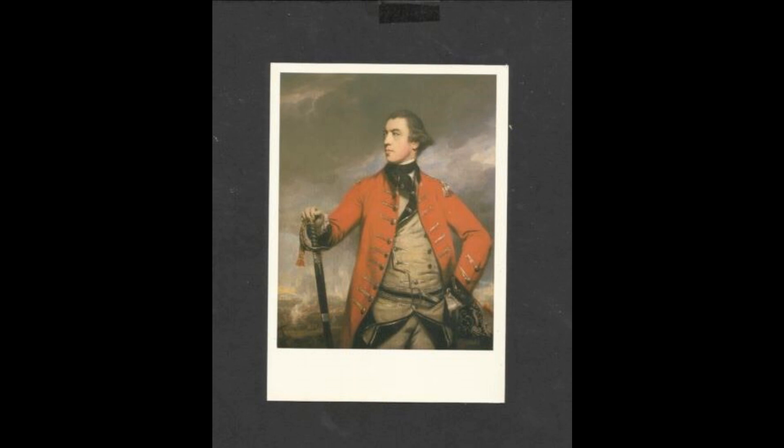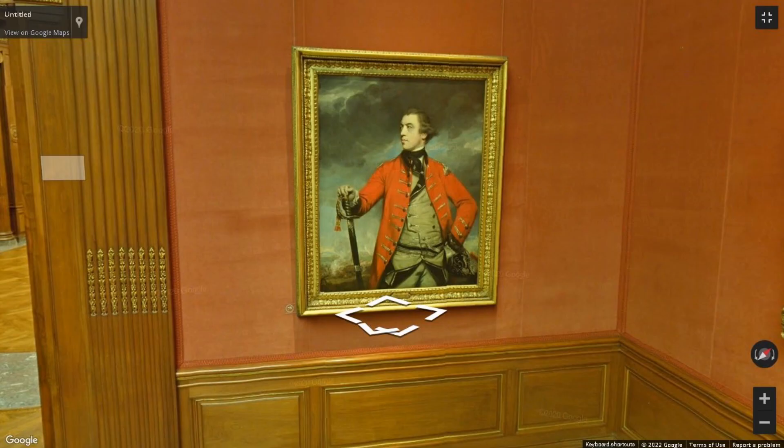Here Burgoyne wears the uniform of the 16th Light Dragoons and assumes the dashing stance of a hero of the British forces. In the decade after Reynolds immortalized him in this portrait, he was sent to America three times to support British control over its largest colony. In 1777, as commander of the Northern Forces, Burgoyne surrendered to American troops at Saratoga, allowing America to win the Revolutionary War.